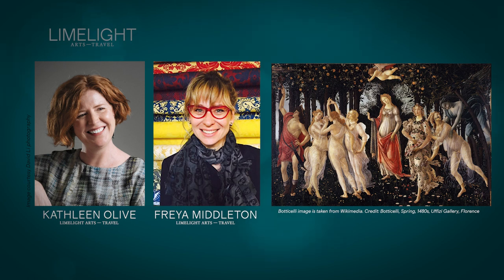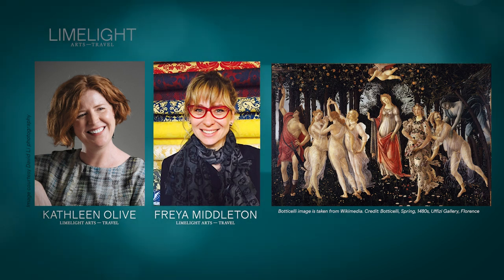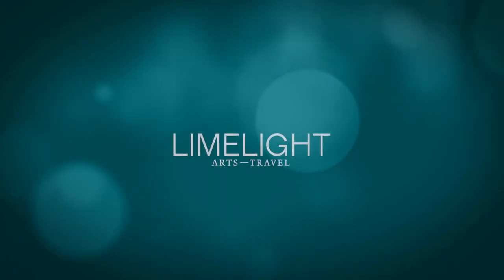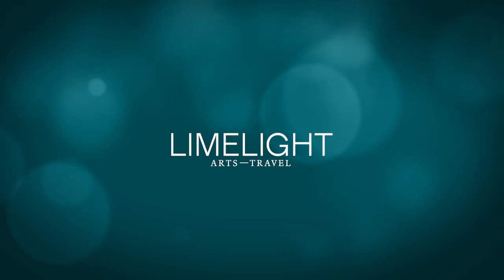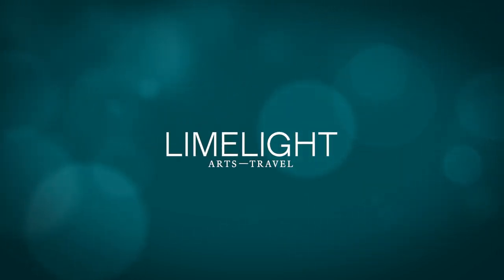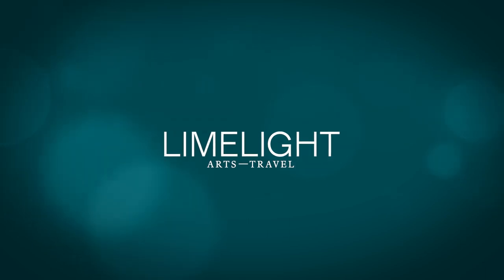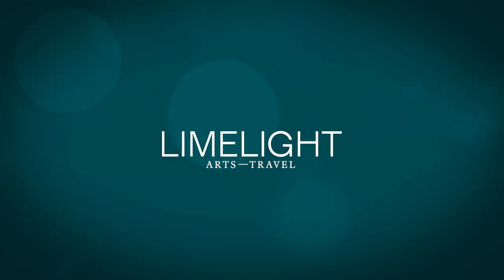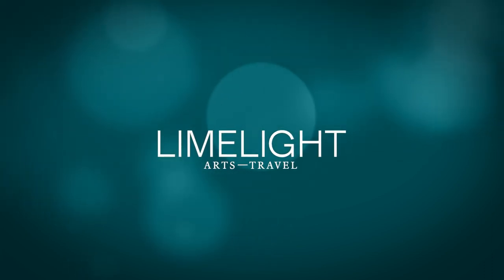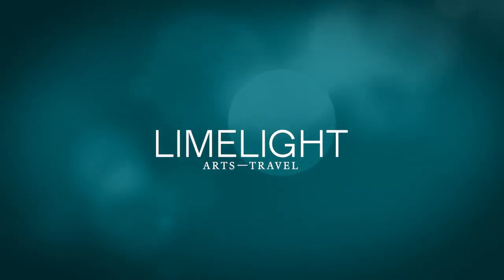Freya Middleton, thank you so much for encouraging us to look twice at Botticelli's Spring. Oh, thank you so much for inviting me to do so. You've been listening to Limelight Arts Travel's podcast, A Closer Look. It was recorded on the lands of the Gadigal people of the Eora Nation, and we acknowledge and pay our respects to the traditional custodians of this land and their elders past and present.